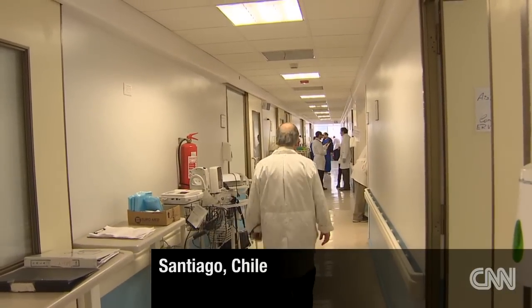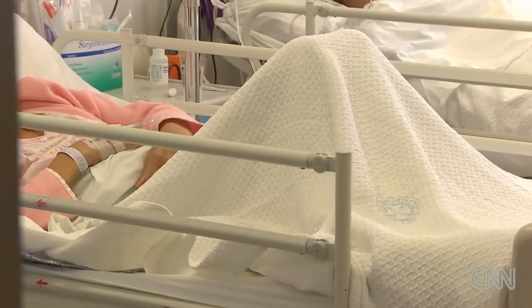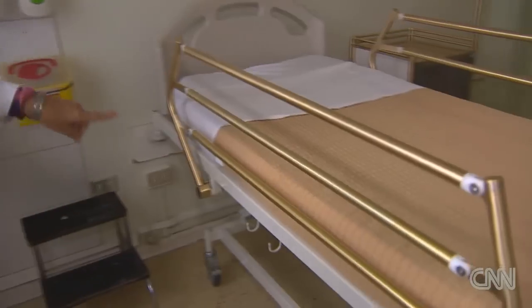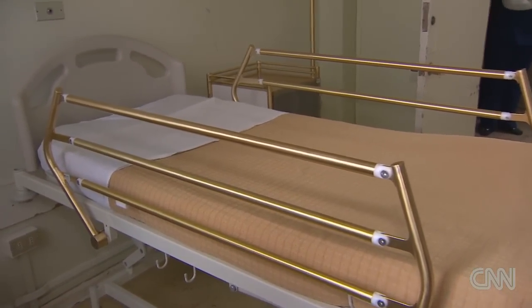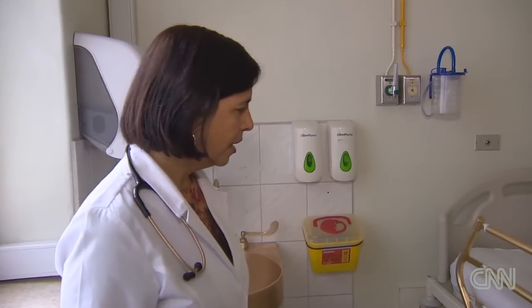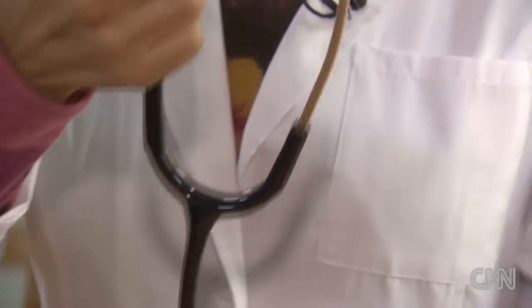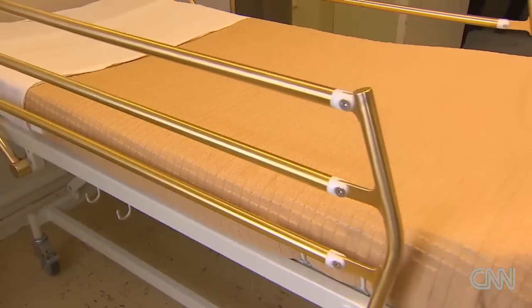At the Santiago General Hospital, doctors treating trauma patients have a new tool to fight disease. The hospital director is taking us through the intensive care unit where an innovative experiment is taking place. Look at these shining bed rails. These are not the original ones, says Dr. Patricia Mendez. The items have also been replaced, and even her stethoscope has a strange metallic color. You may have guessed by now — these items were made with copper.